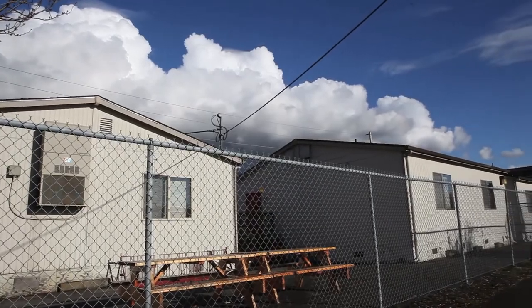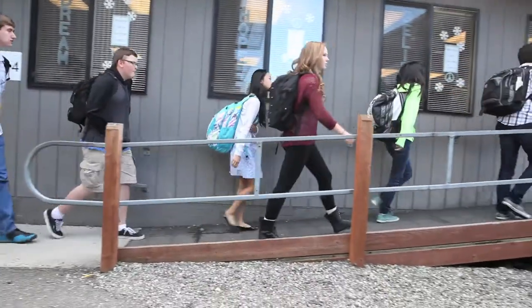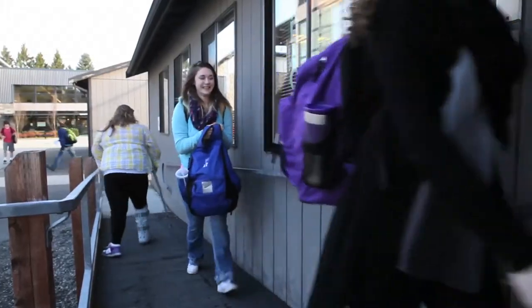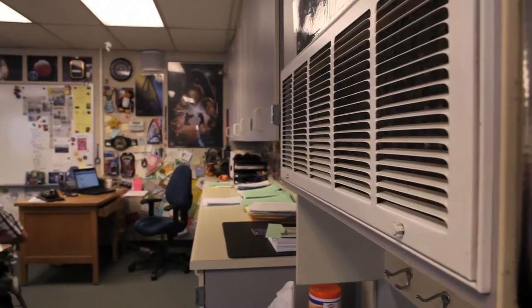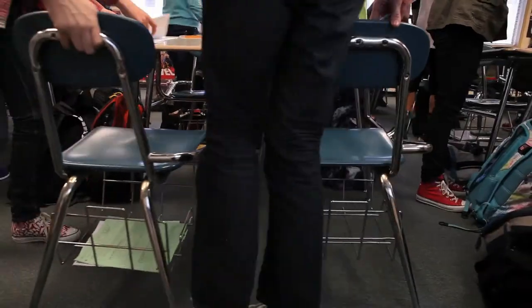Portables are definitely a problem. I've been in portables for around seven years. These prefab structures are the go-to quick fix when school populations surpass a school's capacity. Compared to permanent school buildings, portables are about a third of the cost to construct, and they only take a few days to install, compared to the many months it takes to build brick-and-mortar schools.